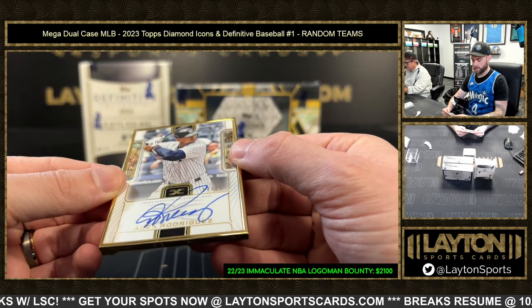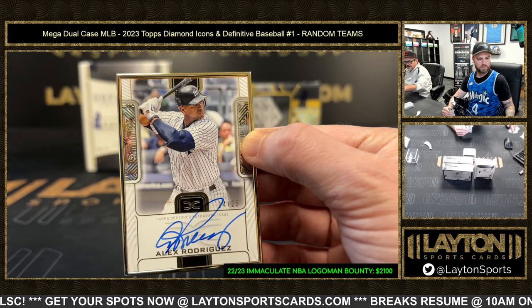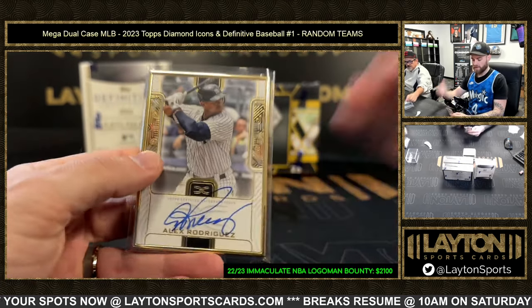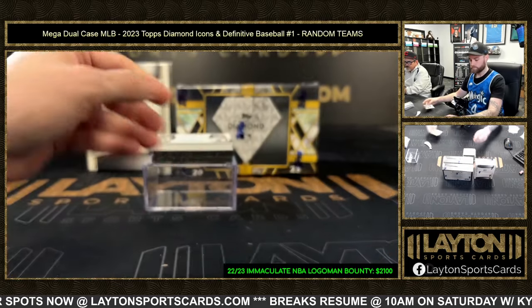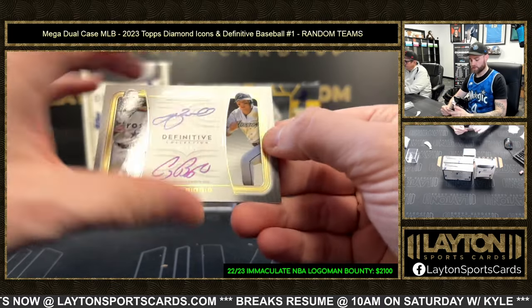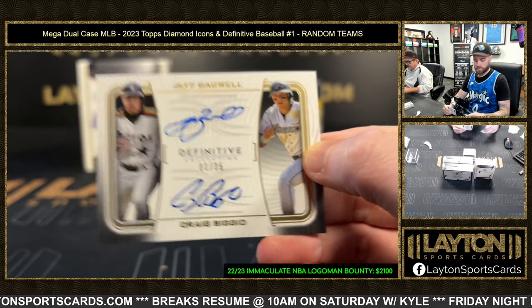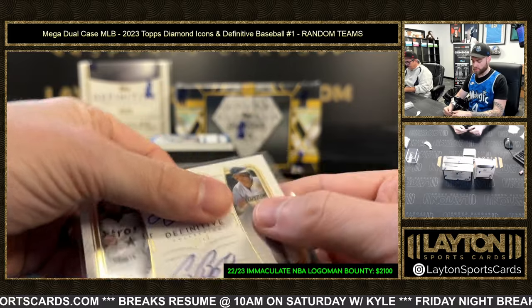Yankees framed auto of A-Rod, out of 25. 24 or 25, A-Rod. Dual Astros autograph — Jeff Bagwell and Craig Biggio. That's a sick one too, Bagwell Biggio dual.